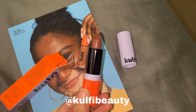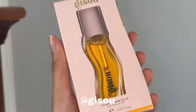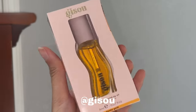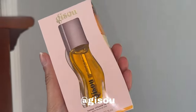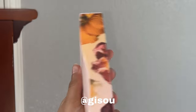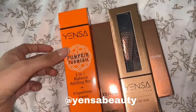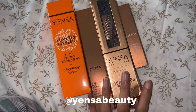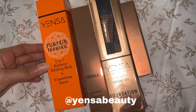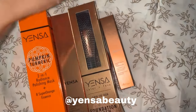I finally got my first lip oil from this brand — I don't know how to pronounce it but it looks so fancy. It's the original one, not the glitter one, and I'm excited to try it. I also got products from a brand I think is called 'Yes On Beauty.' I've gotten products from them before. I got a pumpkin turmeric polishing cleanser, a silk foundation, a foundation brush, and a concealer.